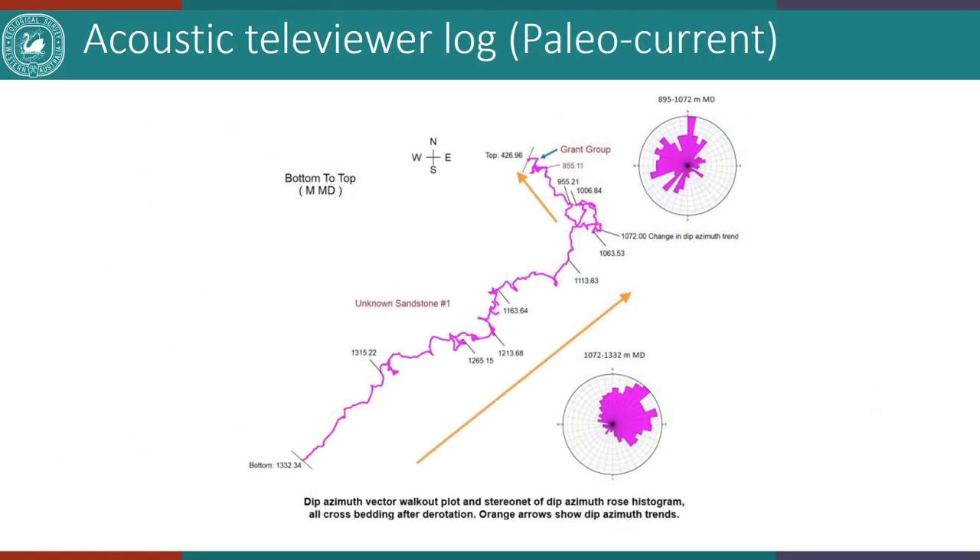The sediment dispersal analysis was carried out using crossbedding dips with structural dip removed. From 1,332 to 1,072 meters depth, crossbedding dips are overall towards the northeast, and from 1,072 to 885 meters they change to the northwest. This change in paleocurrent corresponds to the change in salinity identified in the petrophysical evaluation, and could represent a formation boundary or a change in regional tectonics. The report also identifies 26 image facies and 9 image facies associations, as well as a sedimentological synthesis with excellent illustrations of the depositional environment.